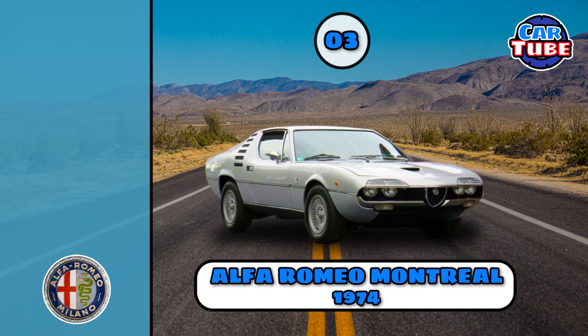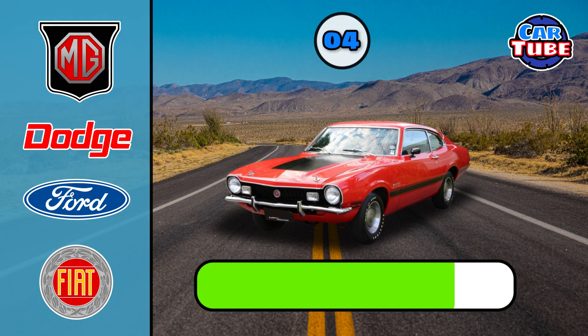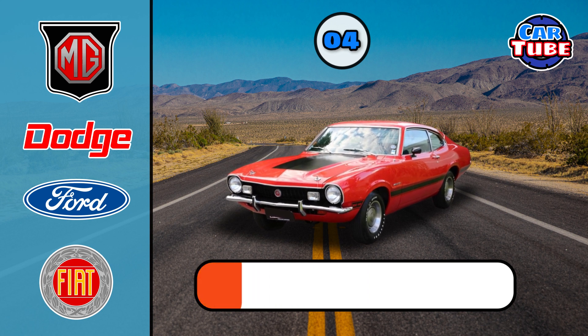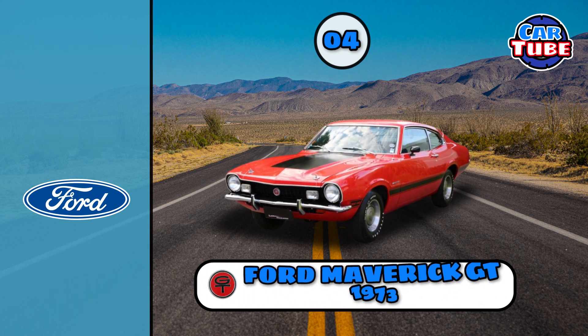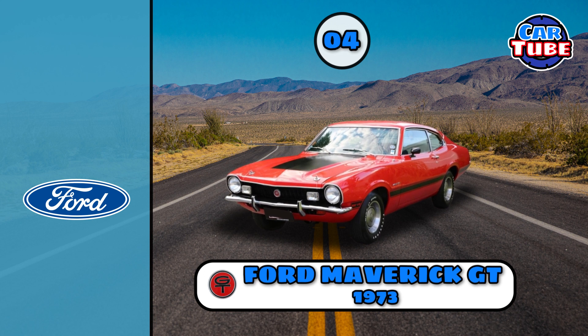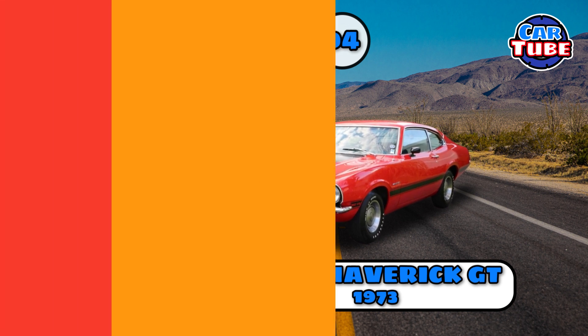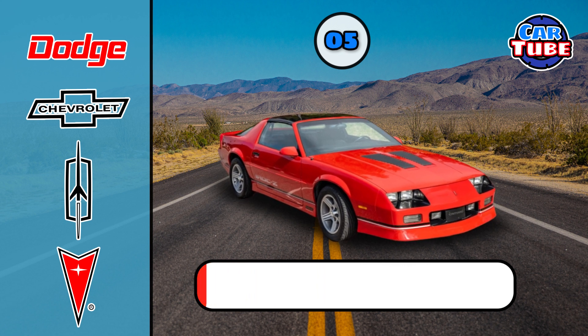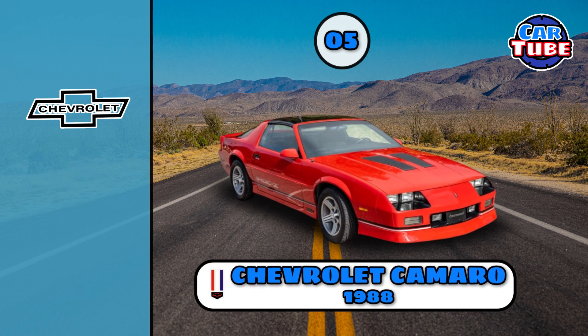Alfa Romeo Montreal. Ford Maverick GT. Chevrolet Camaro.